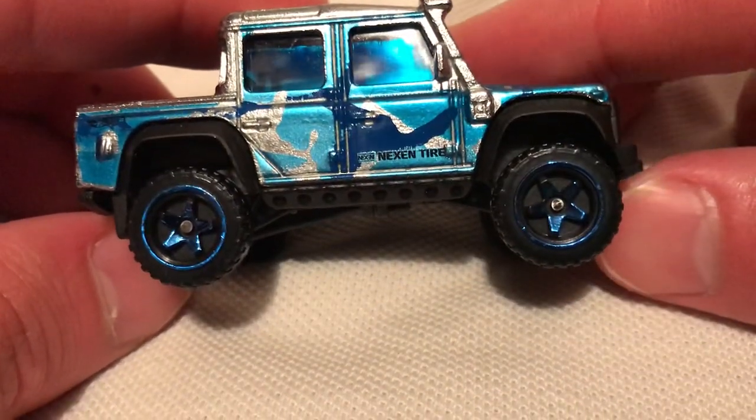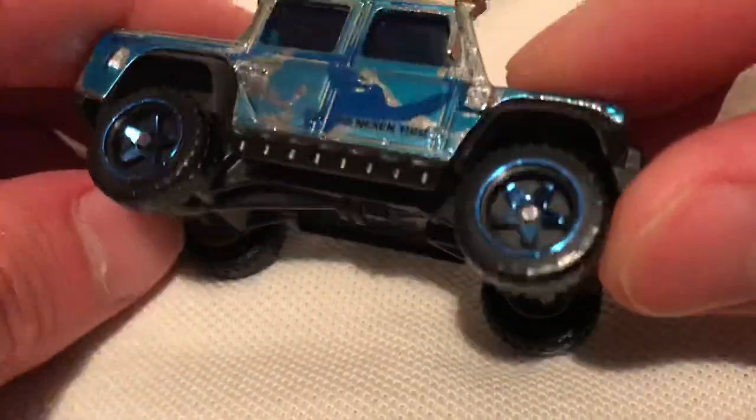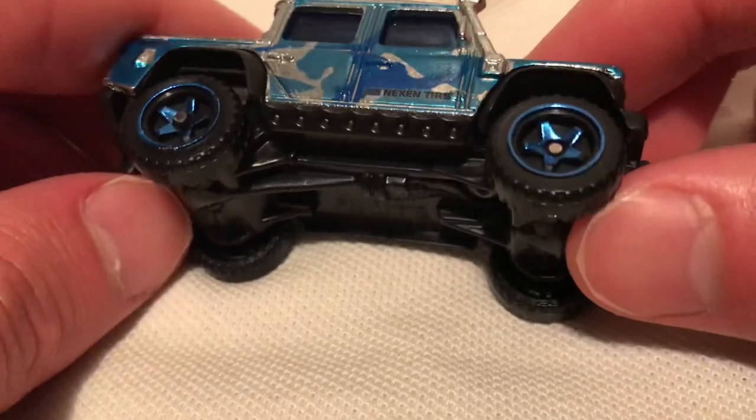Cool blue camo deco on it. Love these rims — the star rims. They're like deep in the actual tires.